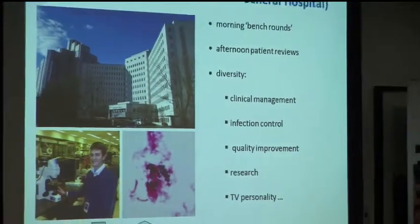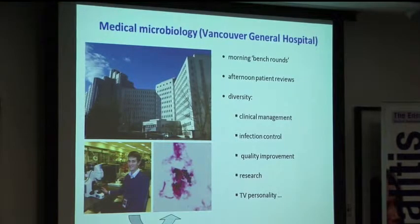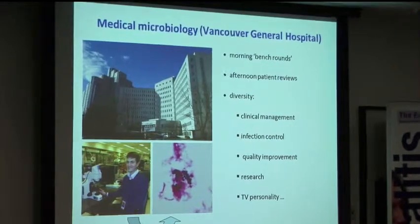My next month was spent with the medical microbiology department at Vancouver General Hospital. In the mornings we would do bench rounds in the lab looking at some of the significant cultures that were being grown. It was there that I managed to learn a bit of microscopy and take some photos that I thought were particularly beautiful — of yeast and some blood cultures. But when I got home, nobody else was all that interested in looking at them with me.